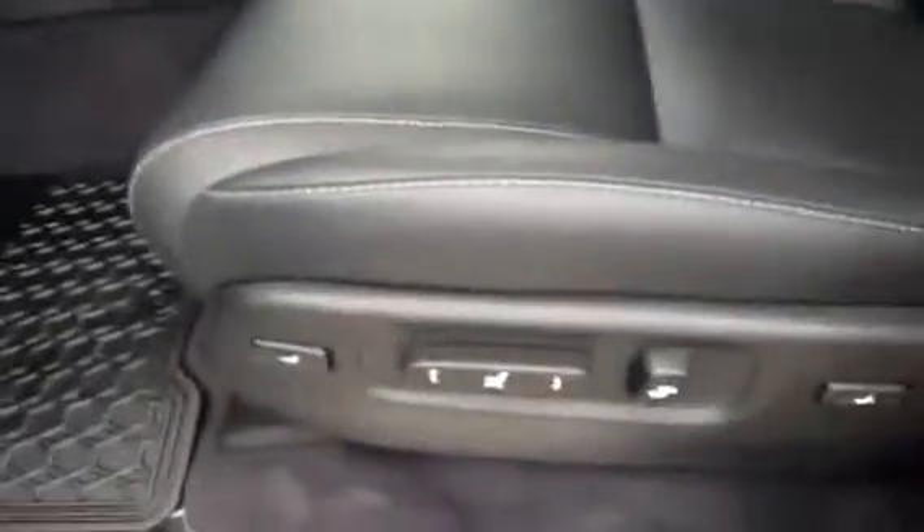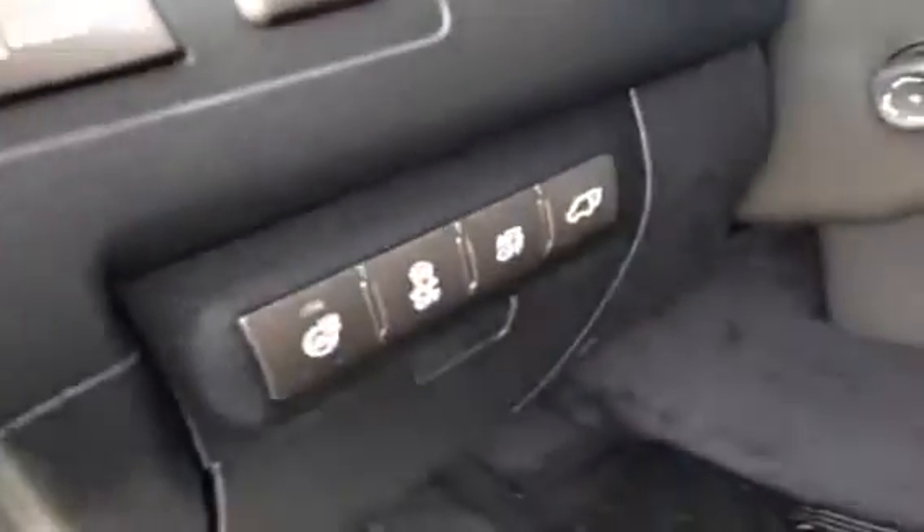You do have seat memory up here, power windows, power locks, lumbar support and back support with your driver's seat. You have a heated steering wheel, power trunk, power mirrors, auto folding mirrors, and your power adjustment for the steering wheel as well.